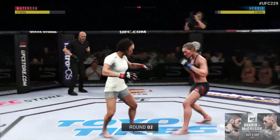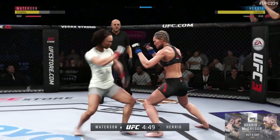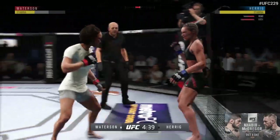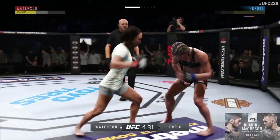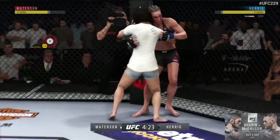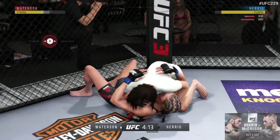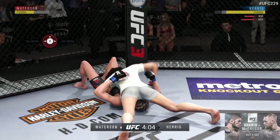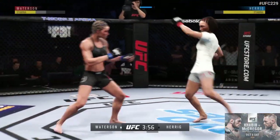Round two underway. Herrig gets caught with that punch — got to shore up the defense here. She's starting to put together some significant body work, and these are going to take their toll as this fight goes on. Very good job of timing these shots. Nice takedown. Moves into north-south. Nice punch to the body — hand speed, man. Herrig gets back up.